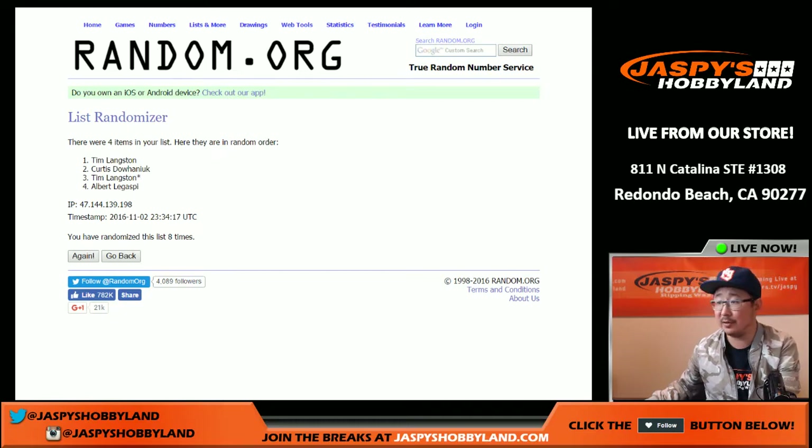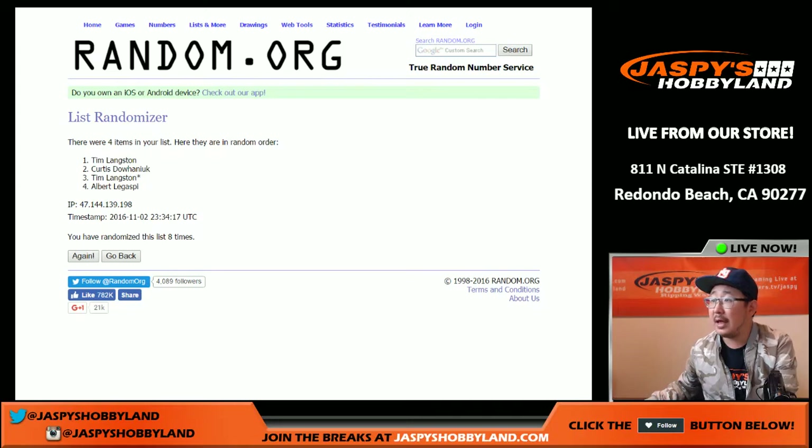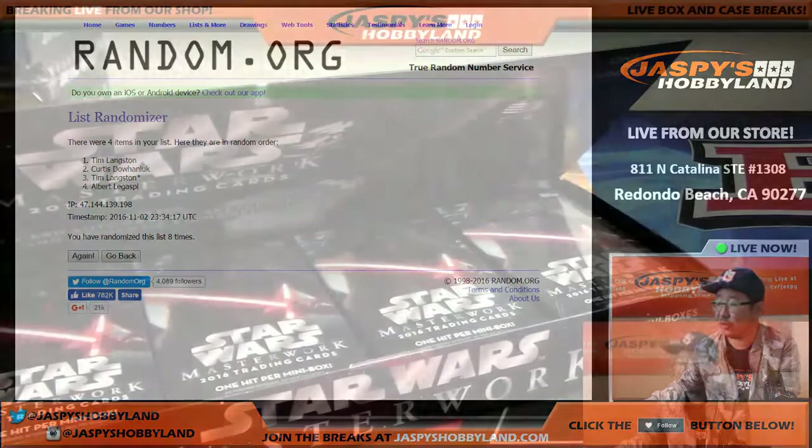We go Tim, Curtis, Tim, and Albert. Let me print this out. And so we'll do Tim's two boxes first — one and three.